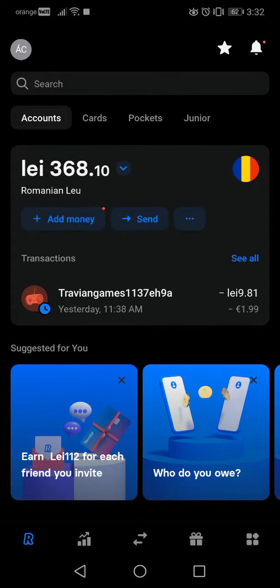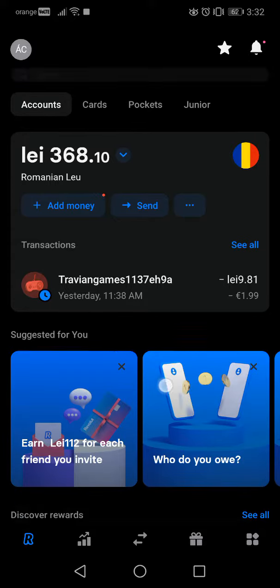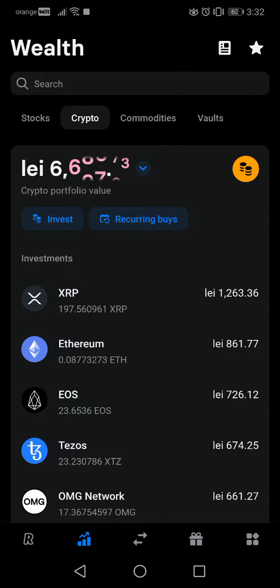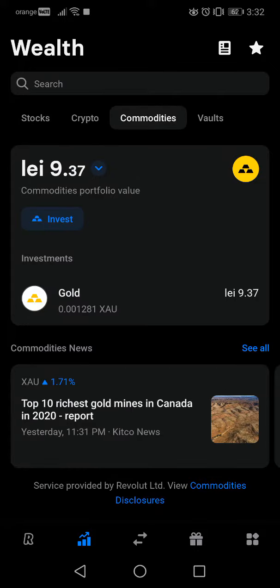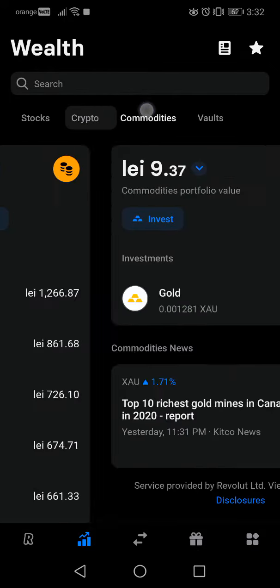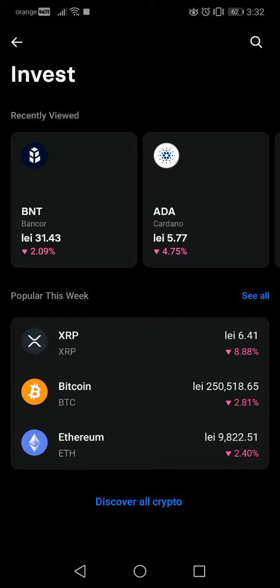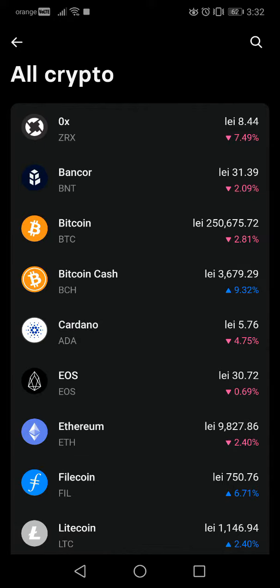In this video I will show you how to buy Bancor cryptocurrency in the Revolut app. First, go to the wealth section at the bottom. You have different options: stocks, crypto, commodities, wallets. Go to cryptos, then go to invest, and to find all the available cryptocurrencies in the Revolut app, go to discover all crypto.